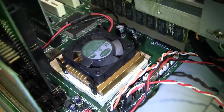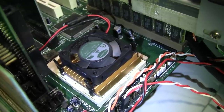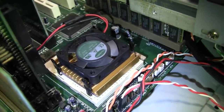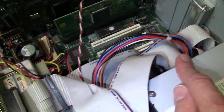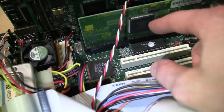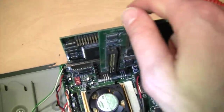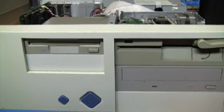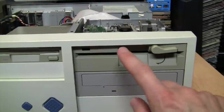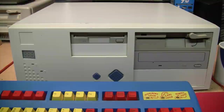This one has a genuine cache module installed, giving it a real 256K external cache. The CPU is a Cyrix 5x86 rated at 120 MHz, though this one runs at 133 MHz using an unofficially supported 4x clock multiplier. It has 64 MB of RAM, a Western Digital Caviar 1.6 GB hard drive, a 3Com EtherLink III Ethernet card, an ISA Sound Blaster 16, a VESA Local Bus Western Digital Paradise video card, a noisy Chinon 3.5-inch floppy drive, a TEAC 1.2 MB 5.25-inch floppy drive, and a 32x CD-ROM drive.